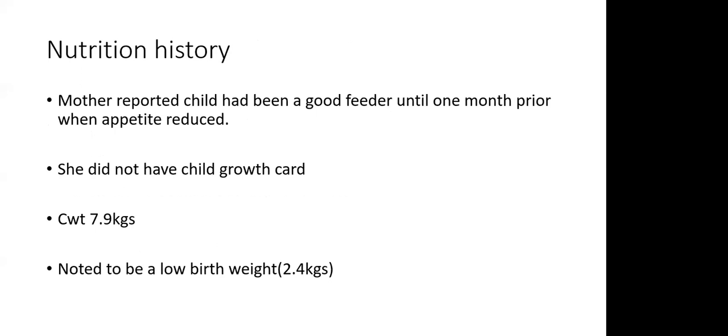For nutritional history, the mother reported the child had been a good feeder until one month prior to illness when appetite started reducing. Unfortunately, the mother did not have the growth card. The weight at admission was 7.9 kg, which is quite low for a one-year four-month-old — we would expect around 10 kg — and she had been a low birth weight at 2.4 kg.